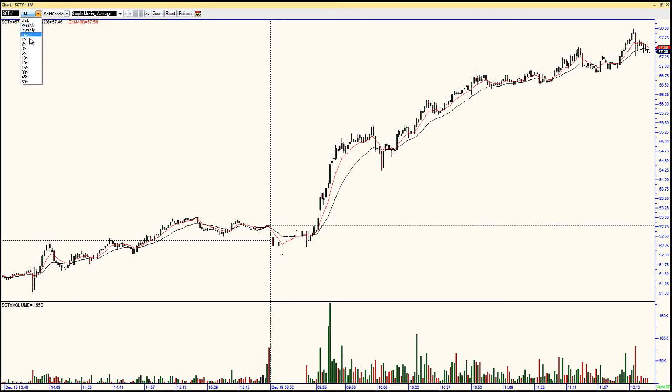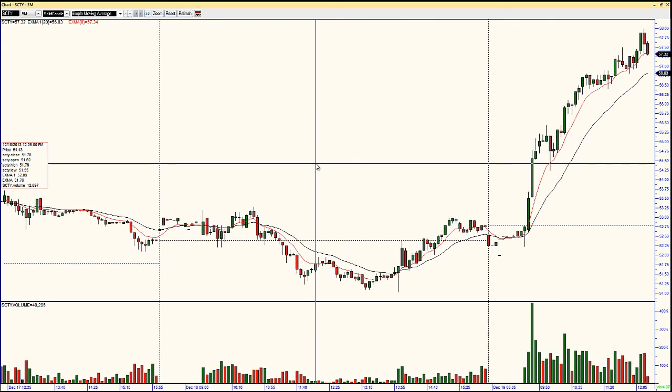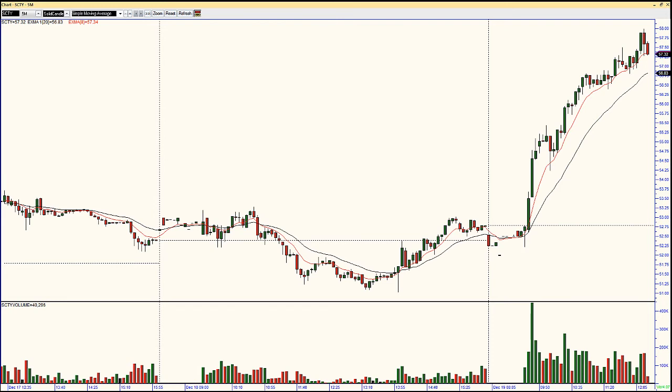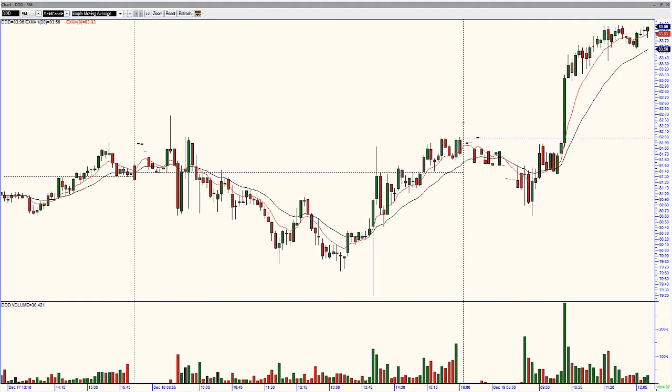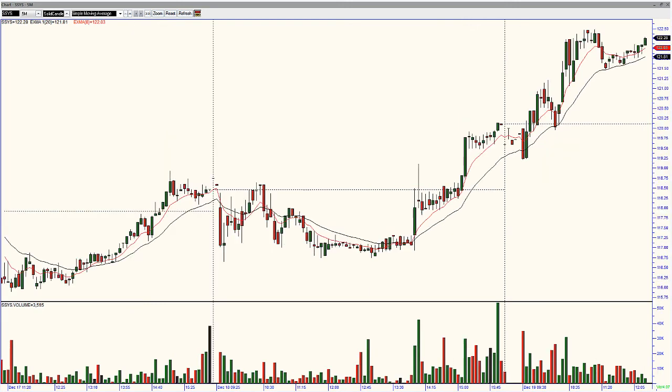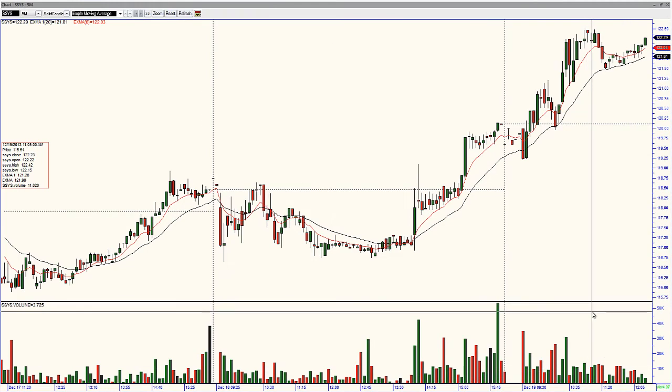SCTY — definitely a momentum trade here. We talked about the solars in last night's video and you can see this one took off today. Take a look at FSLR — some good movement there, positive action, nice little base right there at 56.70. Triple D holding its highs. Keep an eye on SSYS — maybe to catch some momentum with Triple D if it could break above 122.50. You can already see the volume pattern at the bottom of the chart giving us a possible setup, with volume expected to come in around 1 o'clock, 1:30. Keep an eye on it.